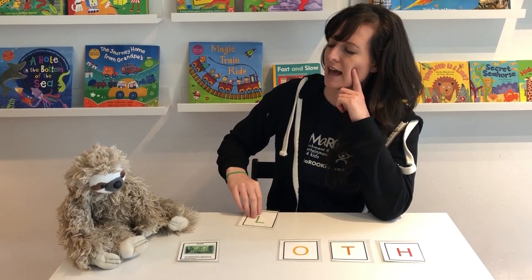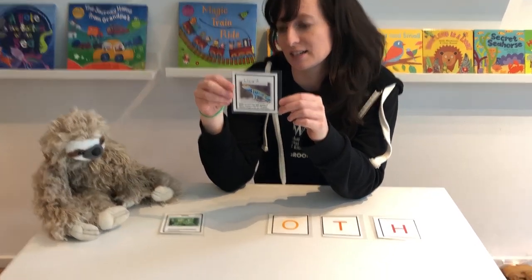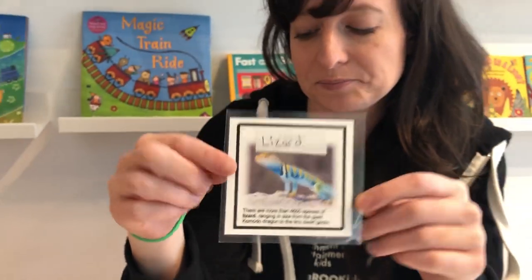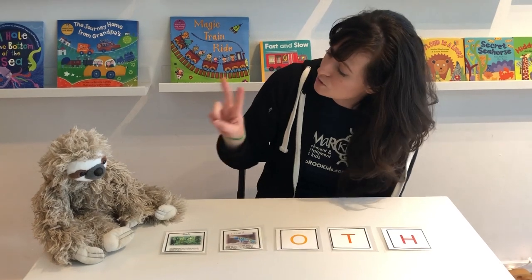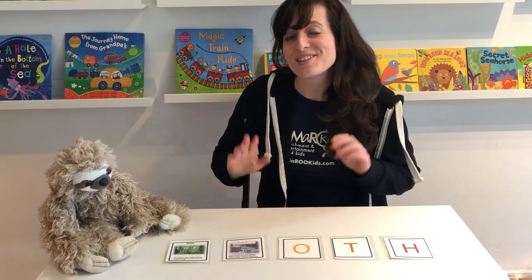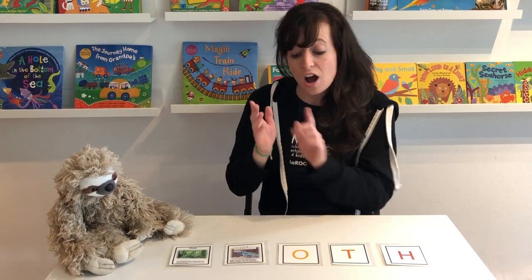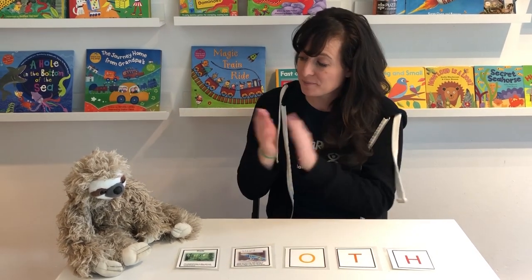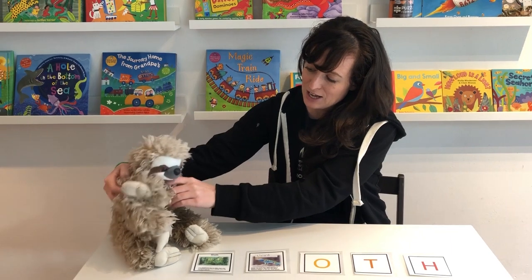I wonder what's on the back of the L? It is a lizard. There are lots of lizards in the rain forest. So now we have two pictures turned over, so we're gonna clap two times. The rain forest has many friends, my favorite is the sloth. O-T-H. I really love the sloth.